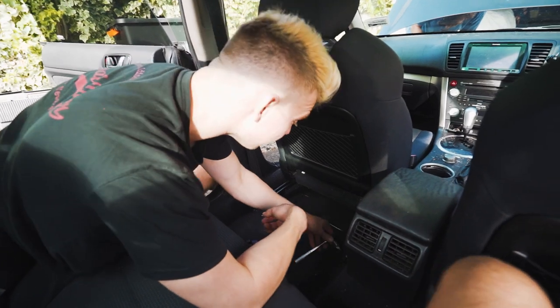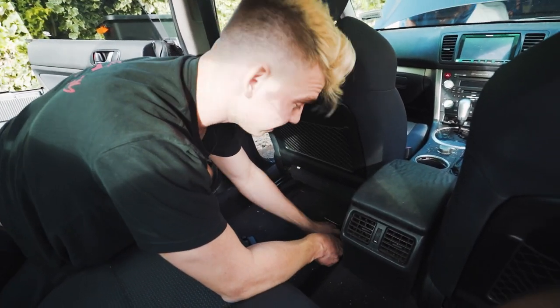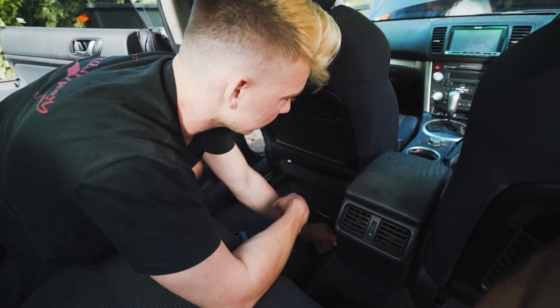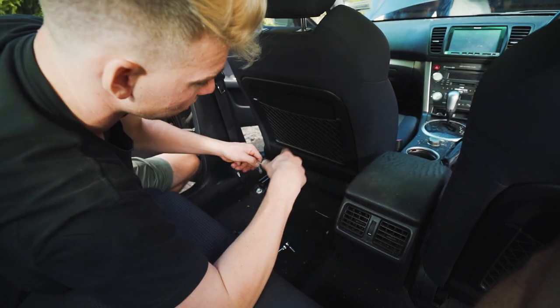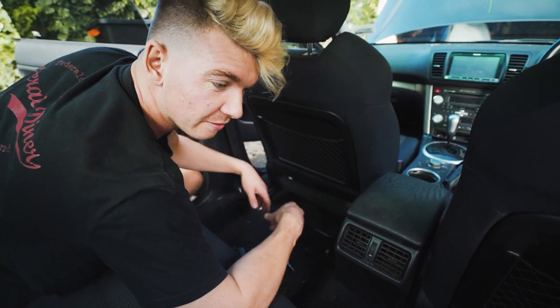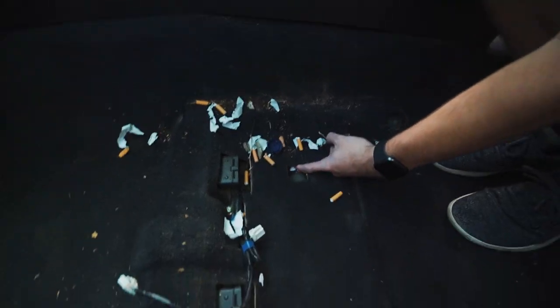So we're taking the seats out now because there's probably a ton of stuff under them, and it'll be a lot easier to clean the seats when they're outside the car. We've got some carpet cleaner and we're going to soak the seats and all the carpets in the car, as well as all the floor mats — because they're all pretty brown and full of marijuana and whatnot.